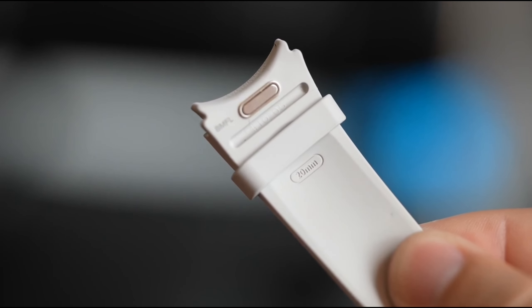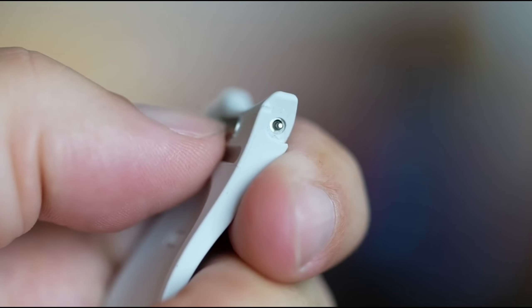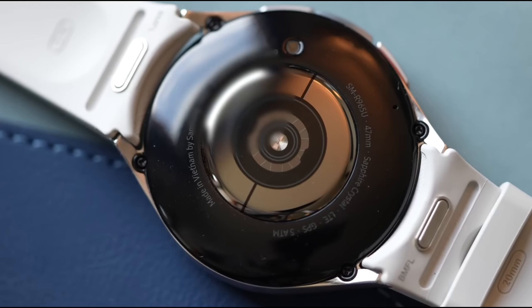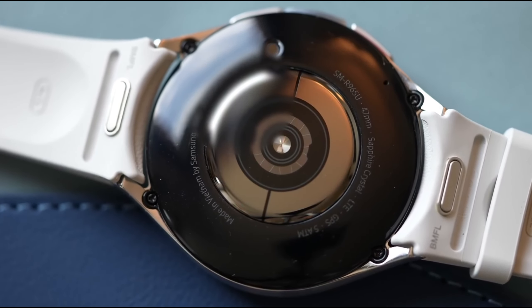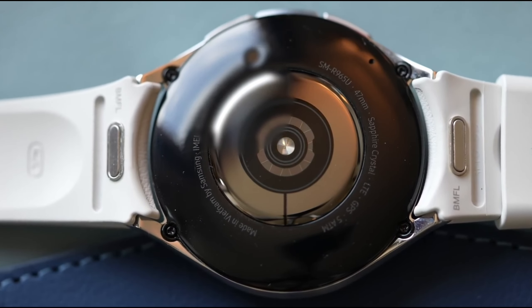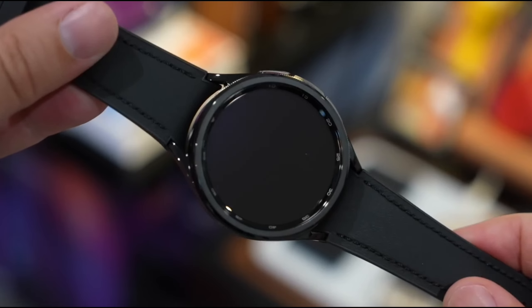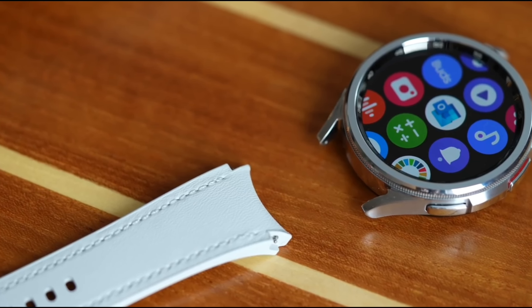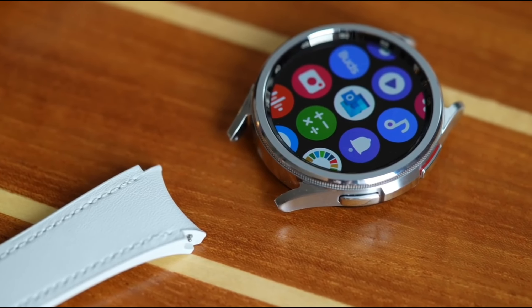So there you have it — the Samsung Galaxy Watch 6 is packed with features that make it more than just a smartwatch. Whether you're tracking your workouts, monitoring your sleep, or keeping an eye on your heart health, this watch has something for everyone. If you're looking for a device that seamlessly combines style, functionality, and health tracking, the Galaxy Watch 6 is definitely worth considering.